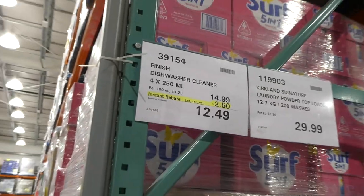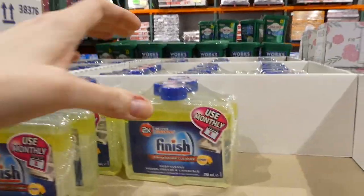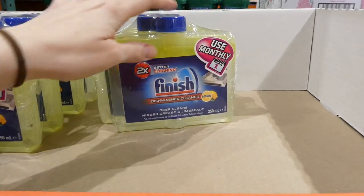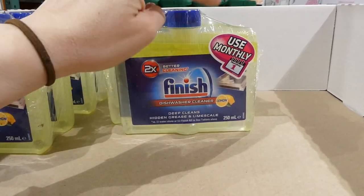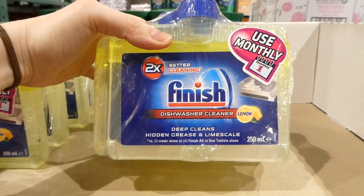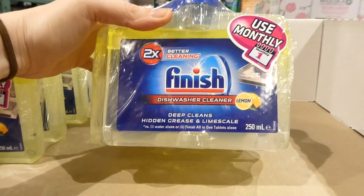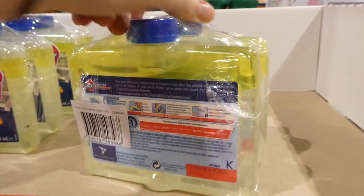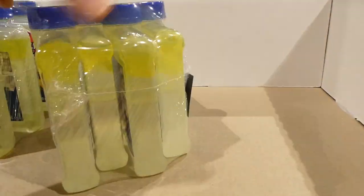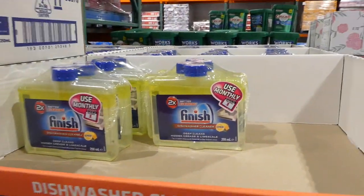The Finish dishwasher cleaner is on sale — you get four 250 ml cleaners. These are the ones you hang upside down once a month. They're $2.50 off down to $12.50. They deep-clean hidden grease and lime scale, are lemon-scented, and you just hang them upside down on the top rack to clean your dishwasher.